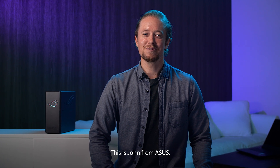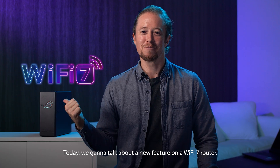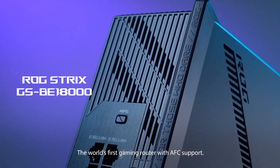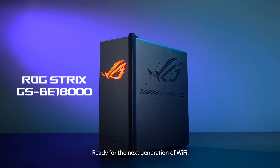Hey everyone, this is John from ASUS. Today we're going to talk about a new feature on our Wi-Fi 7 router. This is the ROG Strix GSBE18000, the world's first gaming router with AFC support, ready for the next generation of Wi-Fi.